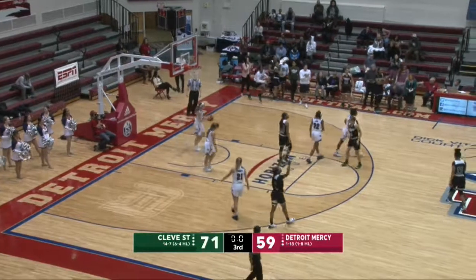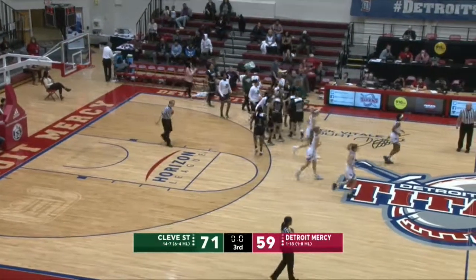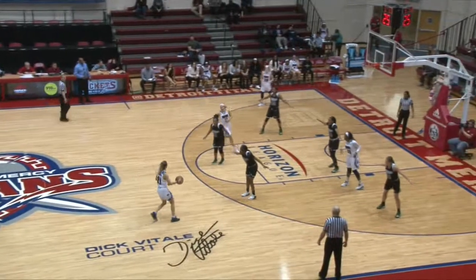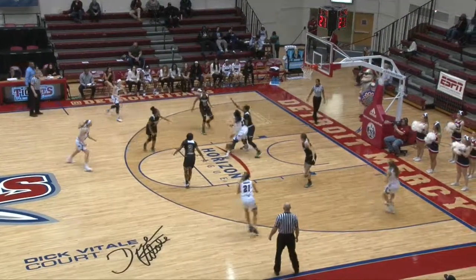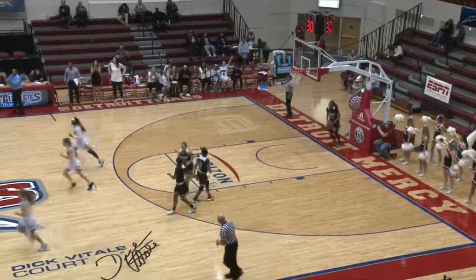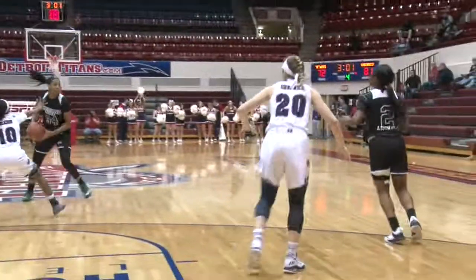Kayla Livingston just knocked down her sixth three-pointer of the game, and she's one shy of a career high in that category. They overcame a 13-point deficit with about three minutes to go against the Titans on this floor — anything can happen. Tobel's fourth tray of the contest, and the Titans have closed to within nine with three minutes to go.